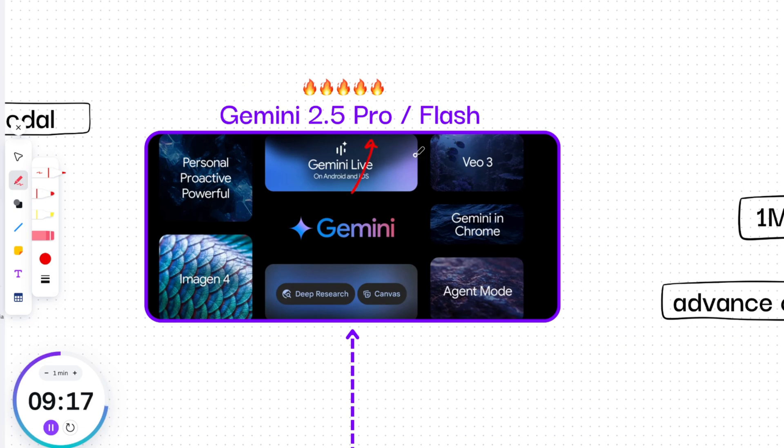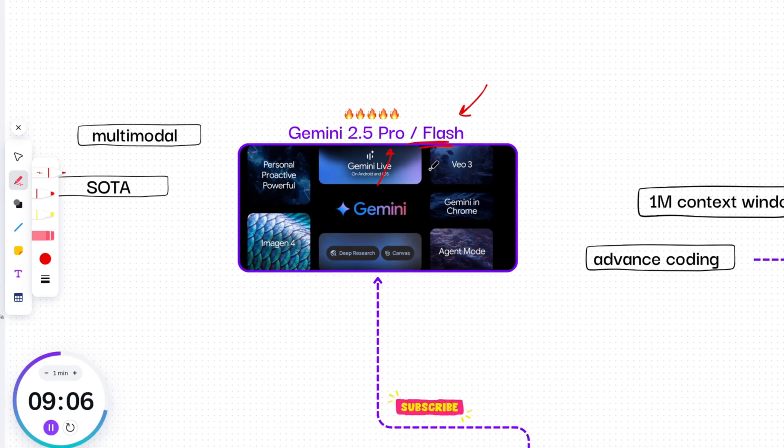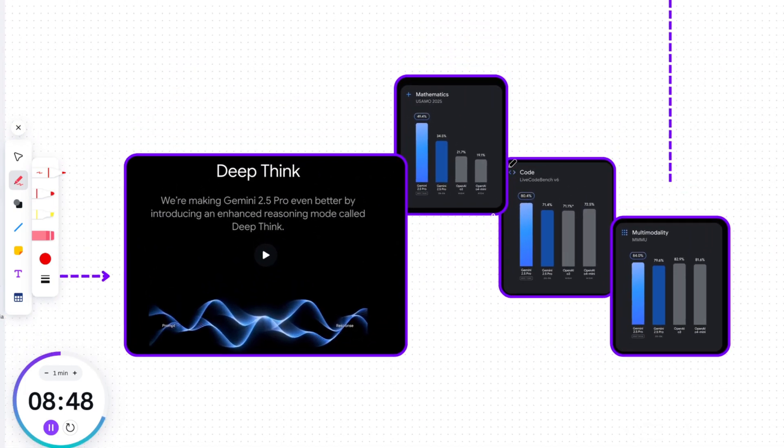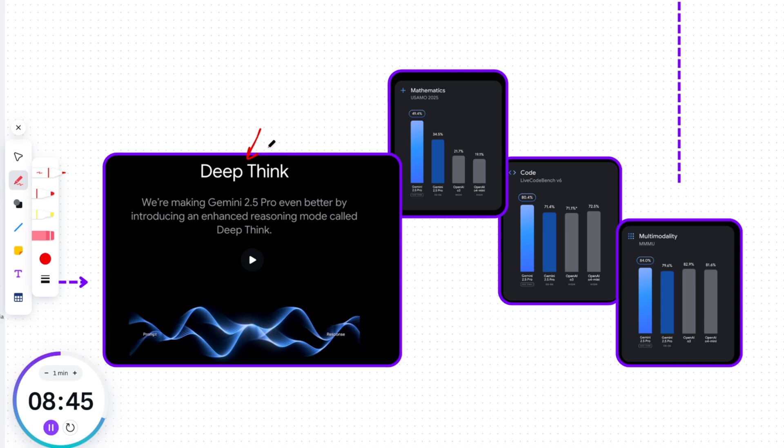Now, speaking of the advanced models powering tools like Jules, let's check the latest updates for Gemini 2.5 Pro and its highly efficient counterpart, Gemini 2.5 Flash. Gemini 2.5 Pro continues to be loved by developers as the best model for coding, and 2.5 Flash is getting even better with a new update. Google made Gemini 2.5 Pro even better by introducing an enhanced reasoning mode called DeepThink, using the latest cutting-edge research including parallel thinking techniques, resulting in incredible performance.